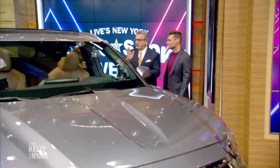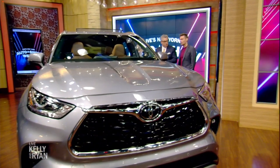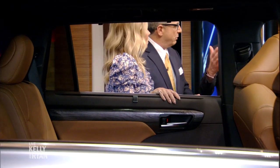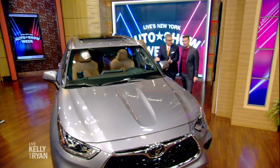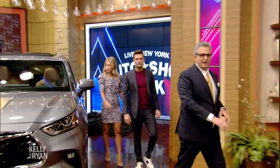It's a seven or eight passenger — four captain's chairs and a bench seat in the back, lots of room. Low 30s, believe it or not, for this beautiful machine. All-wheel drive or front-wheel drive, and they're making a hybrid version too. Low 30s — this is great.